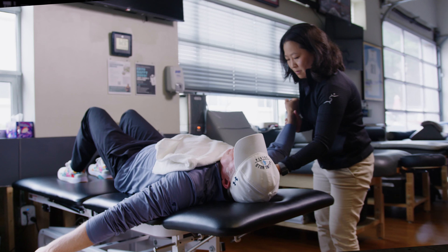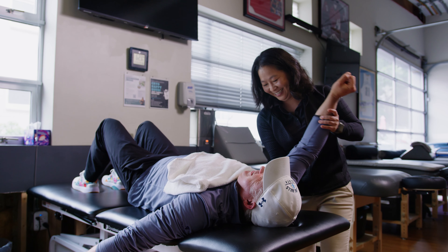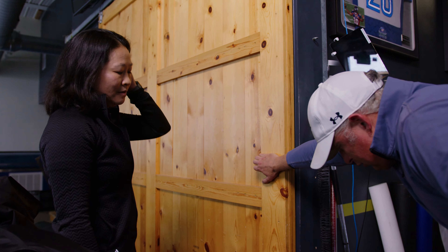All of those things are assessed to see what they're showing me right now, what they're presenting with — are they locked up on one side or the other, are they having pain on one side versus the other, do they have a history of pains all on the right side or all on the left side, or maybe it crosses over. I'm looking at a variety of different things to figure out what pattern they're in, and once I figure that out I give them a couple exercises to work on to assist in neutralizing those patterns.